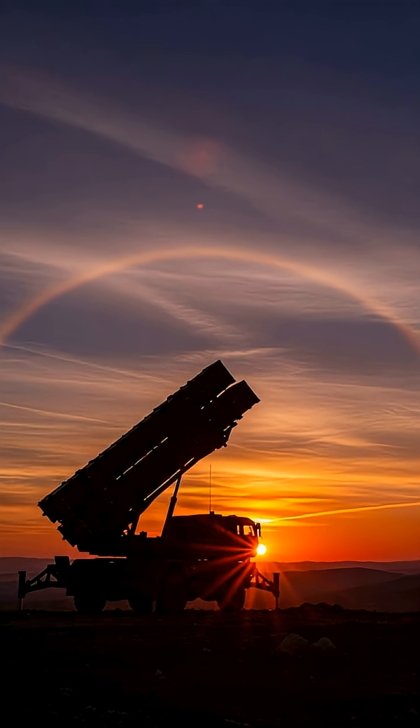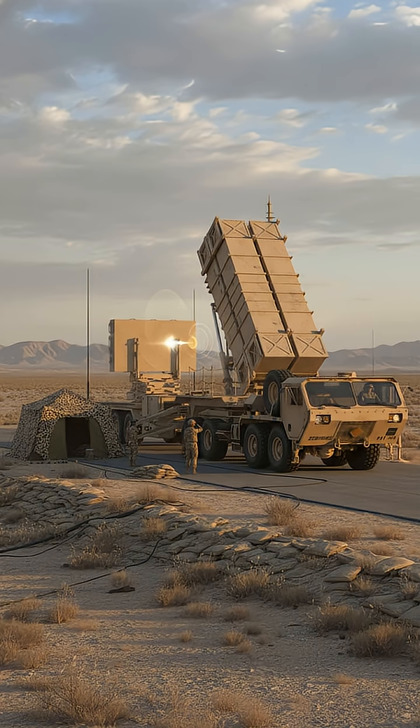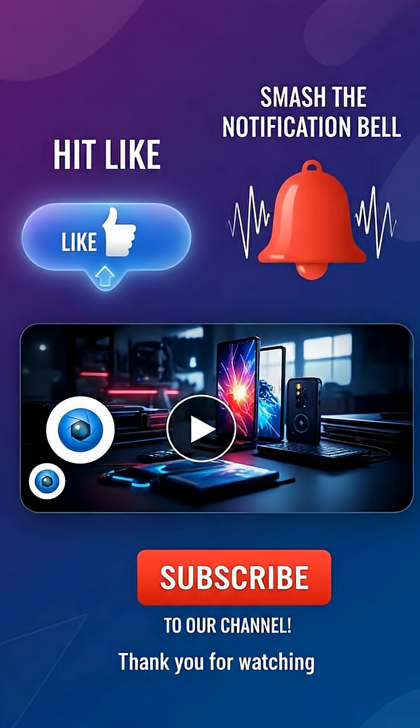The MIM-104 Patriot. It stands ready, a silent sentinel proving that the best defense is one that is faster, smarter, and stronger than anything that dares to challenge it.